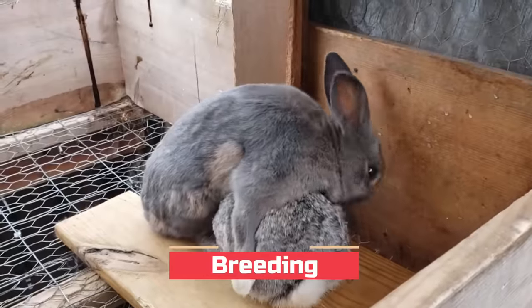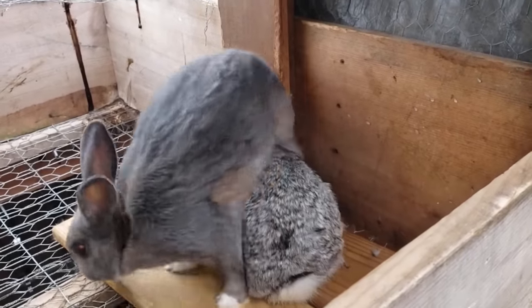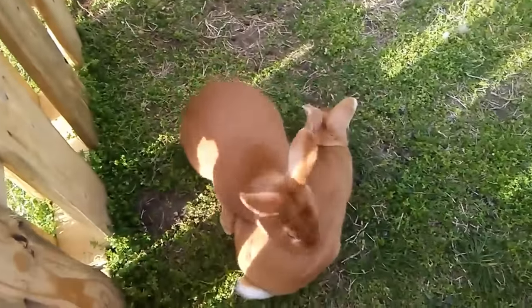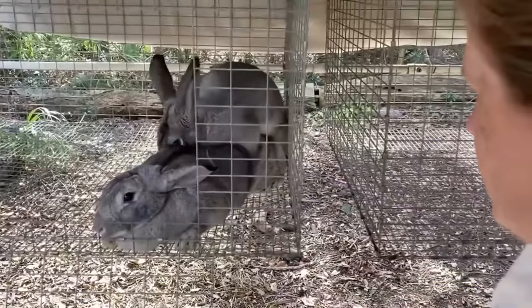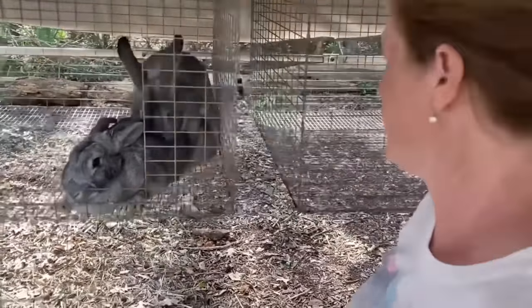Breeding is a fundamental aspect of rabbit farming that plays a pivotal role in determining the quality and quantity of the rabbit population. The selection of healthy and genetically superior breeding stock is crucial to ensure desirable traits in the offspring. When choosing breeding pairs, farmers consider various factors such as growth rate, meat quality, fur colour and temperament.